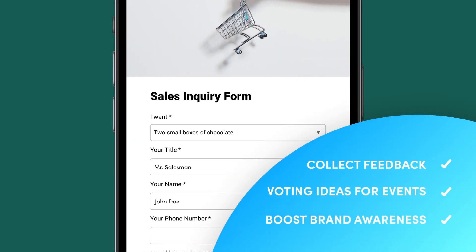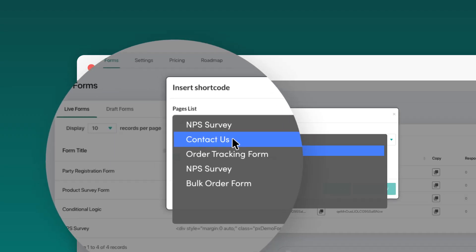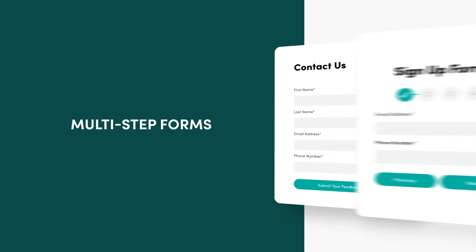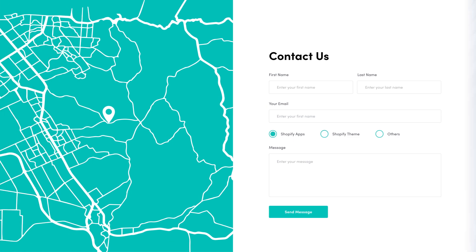Start collecting data, create workflows and grow your business without writing a single line of code. From product questionnaires, surveys, contact us and multi-step forms to pretty much anything that you'll ever need, designed the way you want.